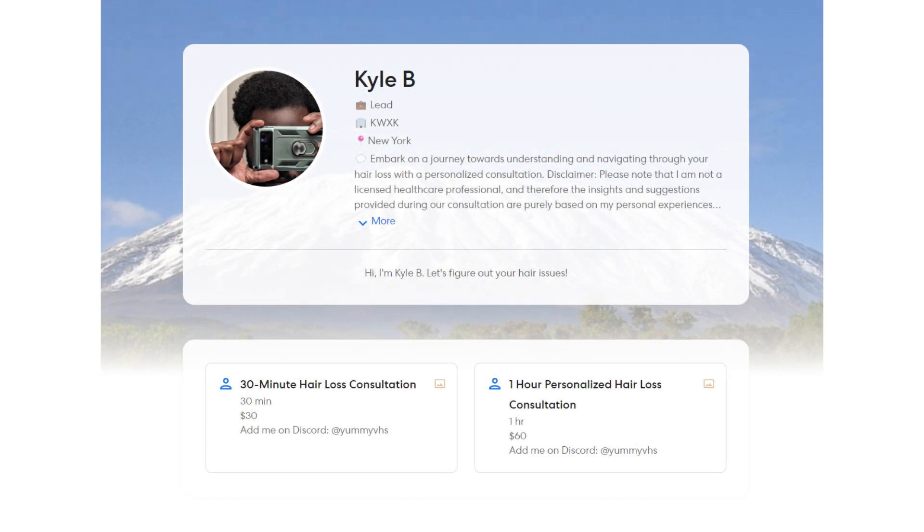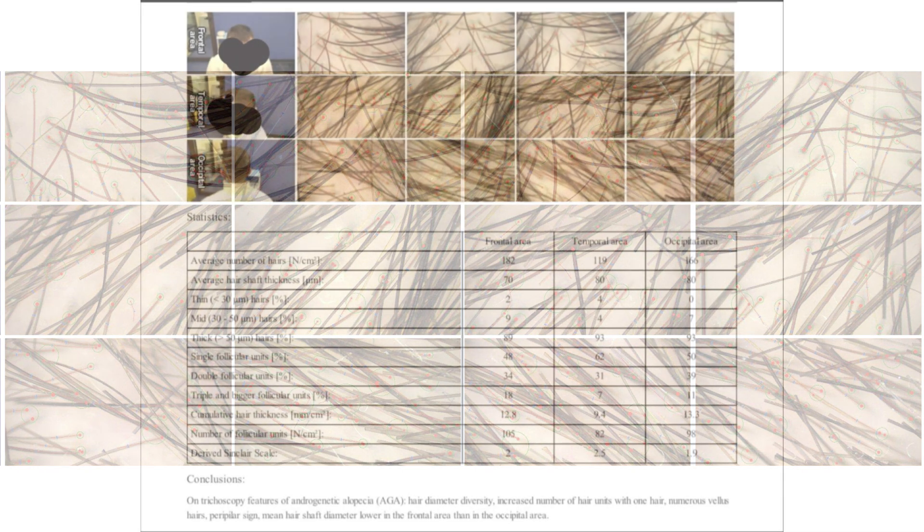Hello everyone and welcome back to another video. As some of you may know, I do hair loss consultations — this is non-medical — where I give people personal advice on what I would do in a situation like theirs, and try to give them some tools and general questions they can ask their doctors, whether it be dermatologists or even hair transplant surgeons.